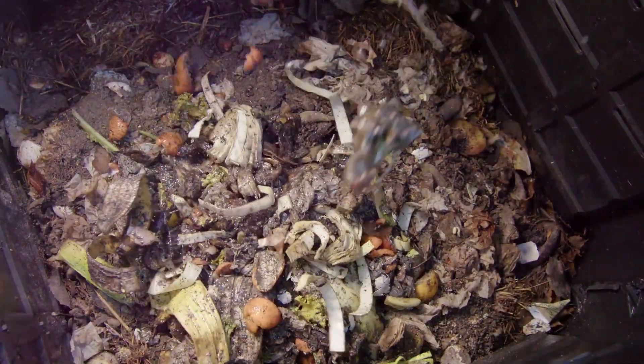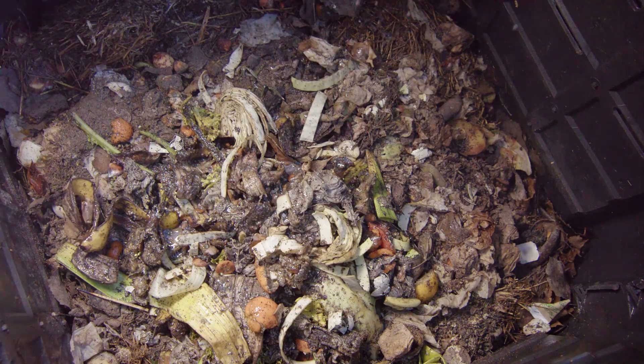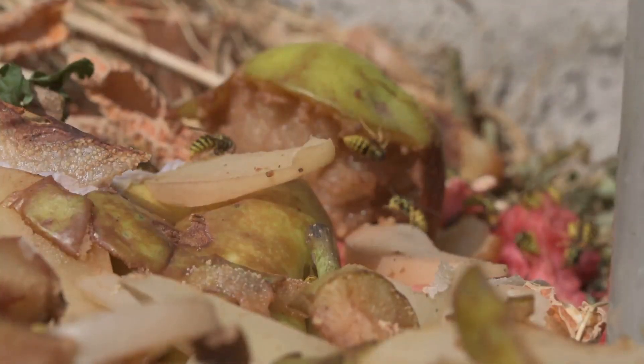When leaves fall from trees or plants die, they slowly decompose and return their nutrients back to the earth. This process is nature's way of recycling, ensuring that nothing goes to waste.